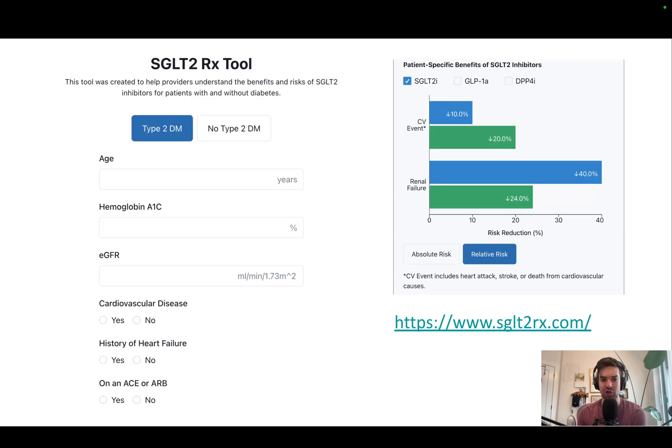How do these drugs work and who benefits from them? We created a website called sglt2rx.com — we'll put a link in the show notes below. You can type in a few data points related to your patient, and it will show you how well these drugs work and let you compare them to other classes of medications for type 2 diabetes.